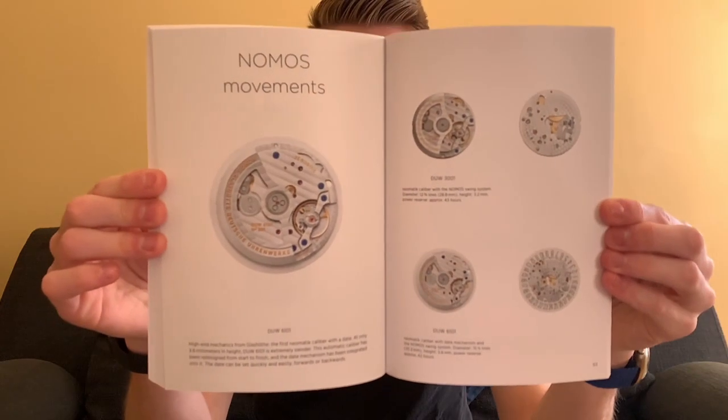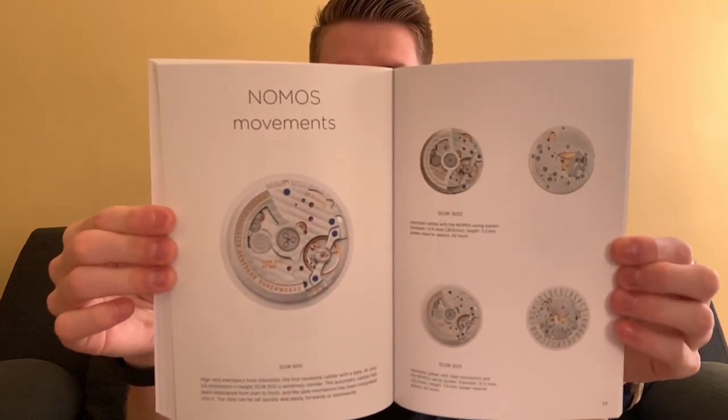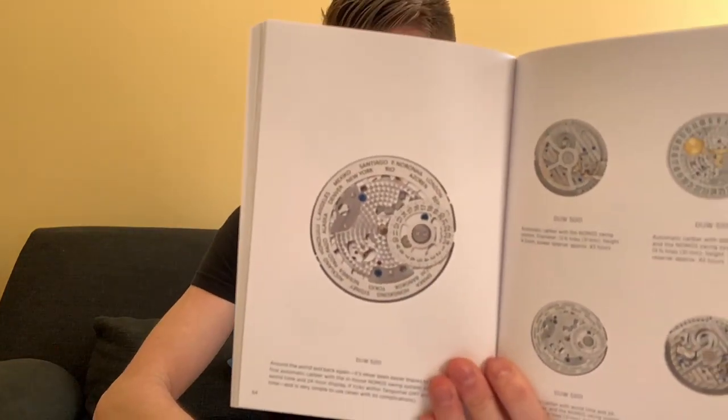Something that was uncommon when we first started going through these catalogs but has become more common is a dedicated section for their NOMOS movements, which I think is really important. It allows you to remember that these are handcrafted movements. There's their world time movement shown here, and really beautiful finishing throughout — that's something that sets NOMOS apart.